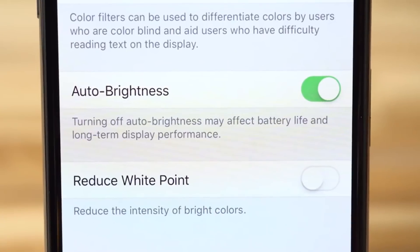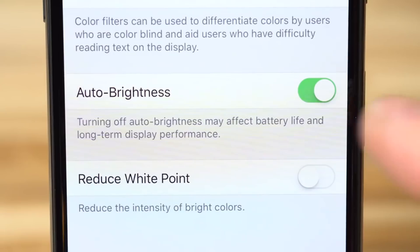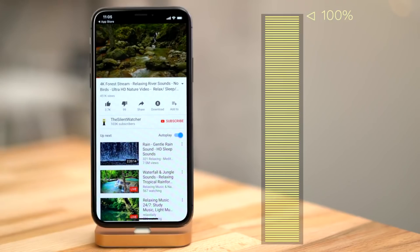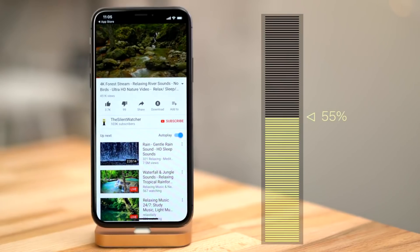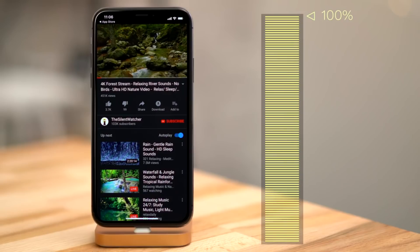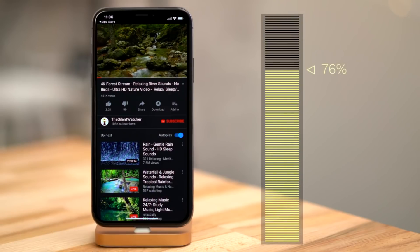According to their report, they played a three hour long YouTube video on an iPhone X with a full charge. Auto brightness was disabled, and brightness was locked to around 80%. By the time the video was over, the battery had dropped to 55%. They then charged the phone back to 100% and played the same video, only this time with the dark theme enabled. Three hours later, the battery had dropped to 76%, meaning there was a 21% difference in favor of the dark theme, which consumed substantially less power.